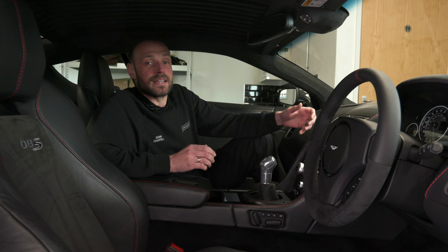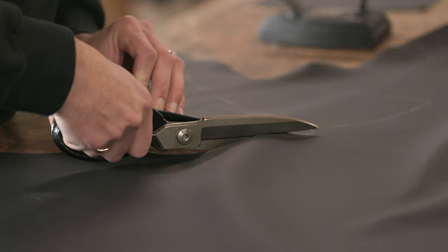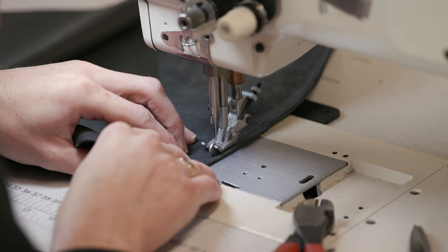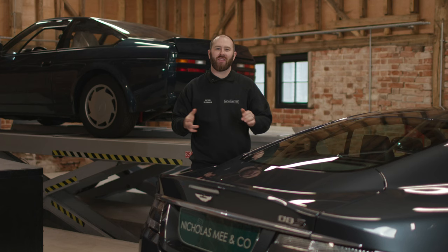We really do enjoy doing these bespoke commissions. If you'd like to discuss any future projects on your car, we'd be more than happy to have a chat. You're more than welcome to come down in person or contact us via phone or email, and we can help you bring your vision to life.